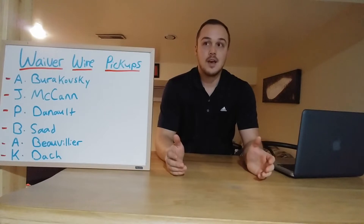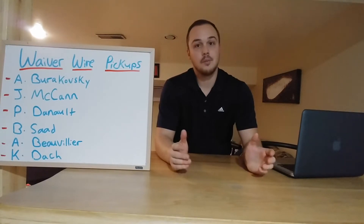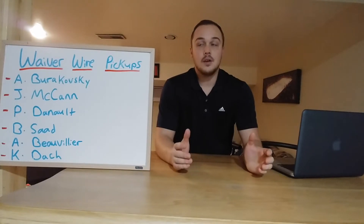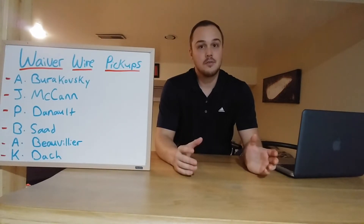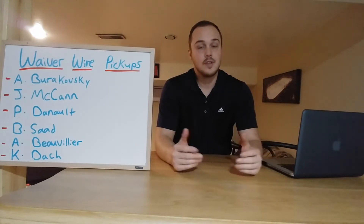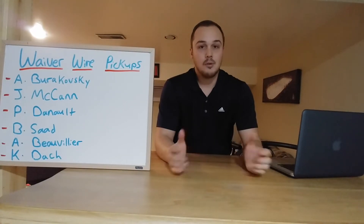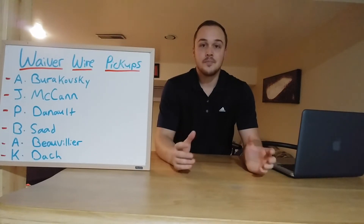Next on the list is Brandon Saad, who plays for the Chicago Blackhawks. Everybody knows about the trade for Panarin — they thought pairing Saad with Toews would spark the chemistry they had when they won those cups. He didn't really play that well at first, but he seems to be coming on a bit this year. He's playing on the first line with Toews and Nylander. They put Kane back on the second line with DeBrincat and Strome, who were really strong last year, and now with Kane back on that second line, they've been phenomenal. The Blackhawks have actually been winning a lot of games lately.